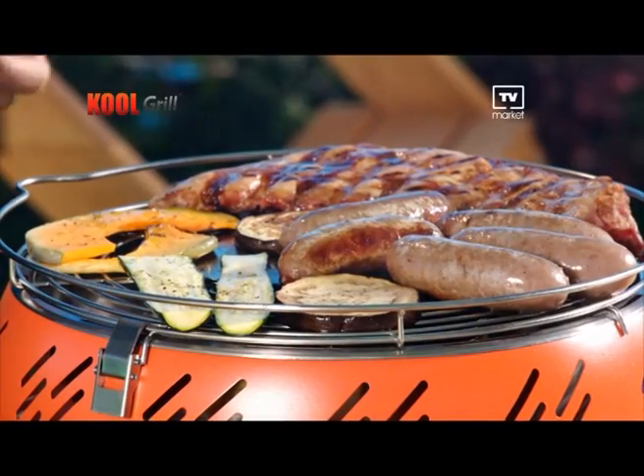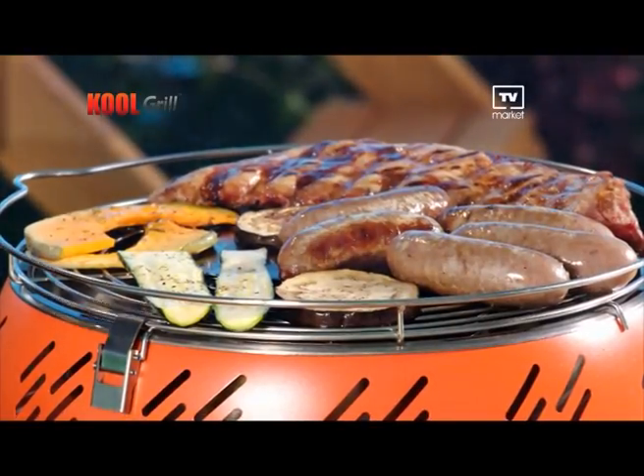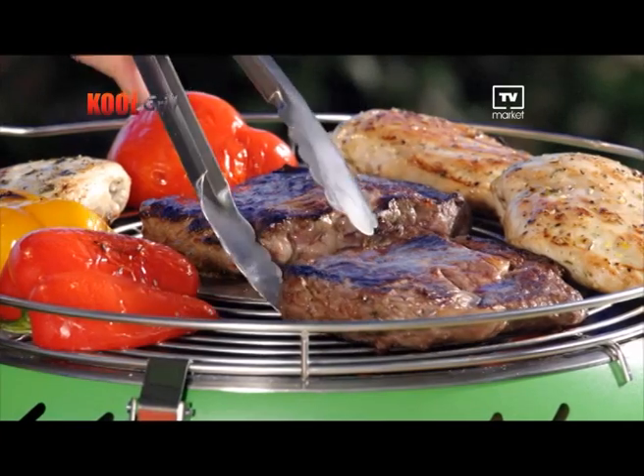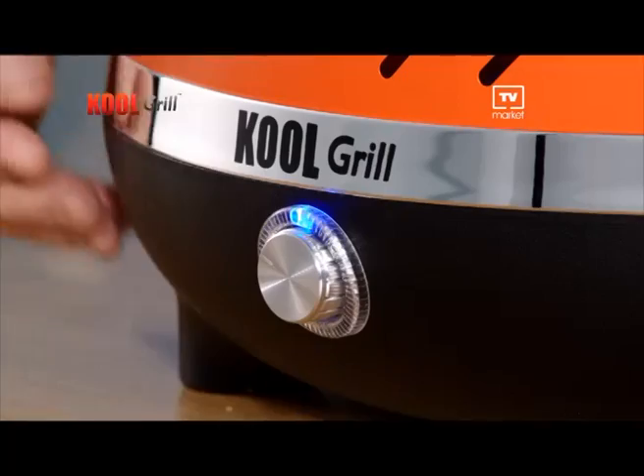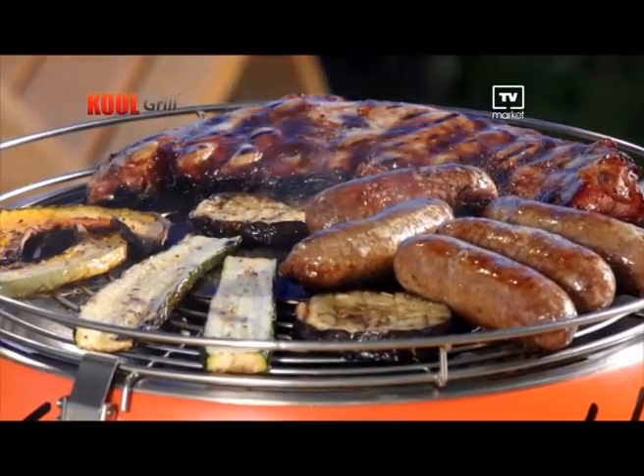Do you hear that? That's the sound of the Cool Grill giving you a true barbecue sizzle and taste. We're also cooking some savoury sausages, delicious ribs and mouth-watering veggies all cooking on just one Cool Grill. The Cool Grill features a brilliant air-controlled dial at the front, so you can adjust your grilling level. Turn it high for searing steaks and other meats, or turn it down for slow-cooking pork, ribs, veggies and more.